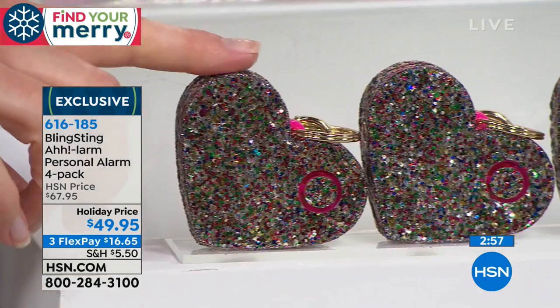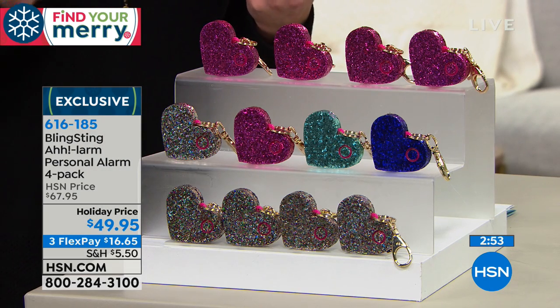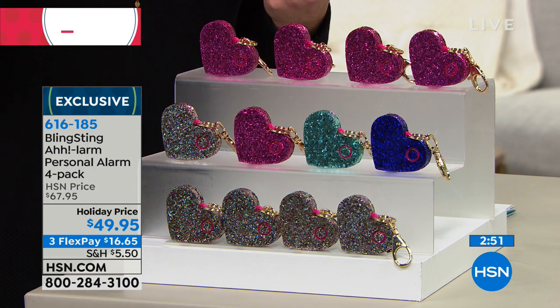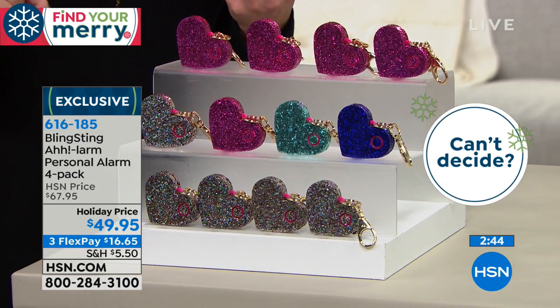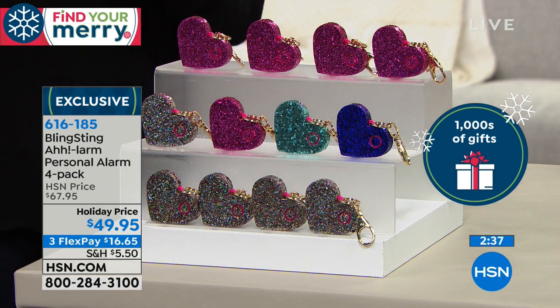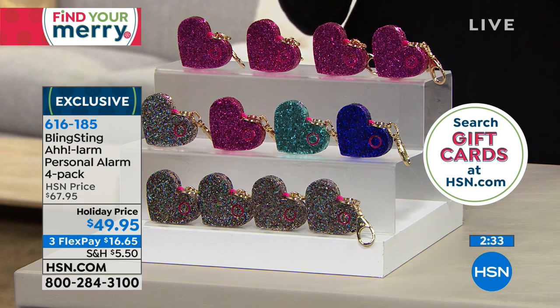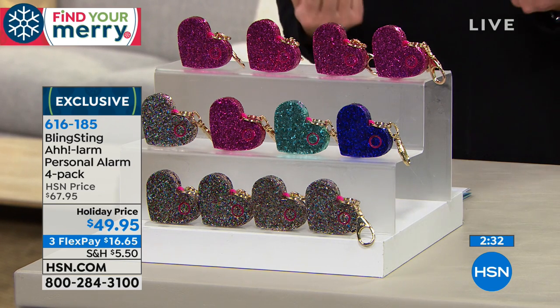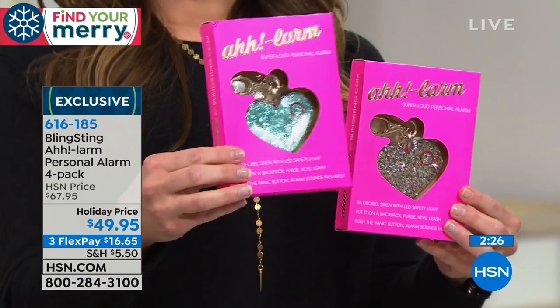It's so cute and everyone who sees it on your bag will stop you. The batteries are also replaceable — there's a small panel on the back you can unscrew to change them. It comes with batteries already installed, but if you're using it repeatedly they'll weaken over time, so just pop in new ones for longevity. These also make great teacher gifts — teachers walking to their cars, nurses working late hours at the hospital. It really fits every age.